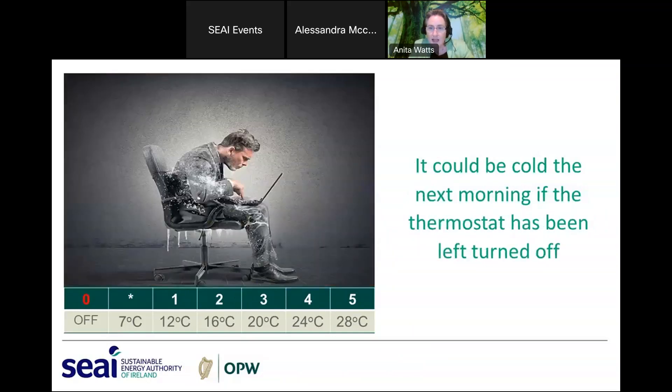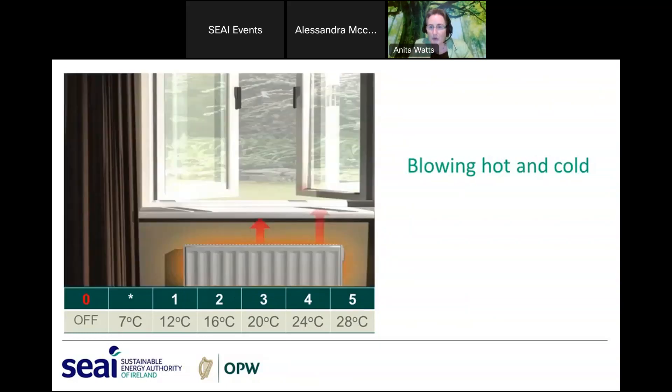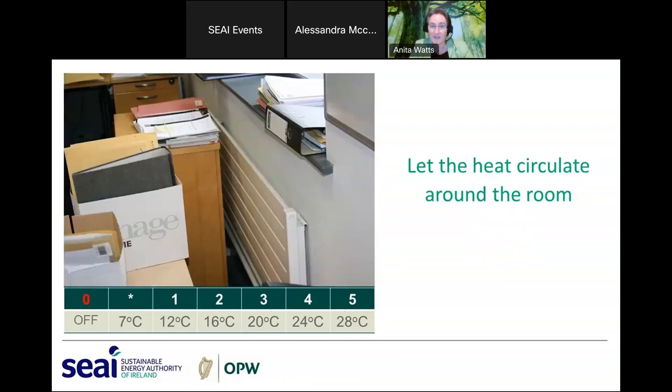If you turn the thermostat down and don't remember to put it back to the sweet spot before the end of the day, there will be no heat in the radiator the next morning — even though the heating is on — and you and your colleagues could be cold. It's best to leave thermostats at the sweet spot. However, when it gets hot and you want to open a window, it does make sense to turn off your heating locally before opening the window — just make sure you return it to the sweet spot when you close the window.